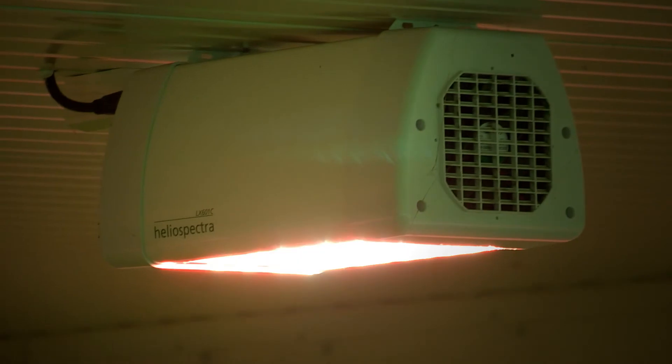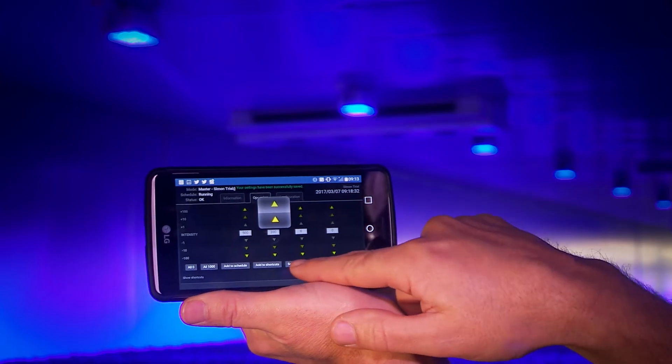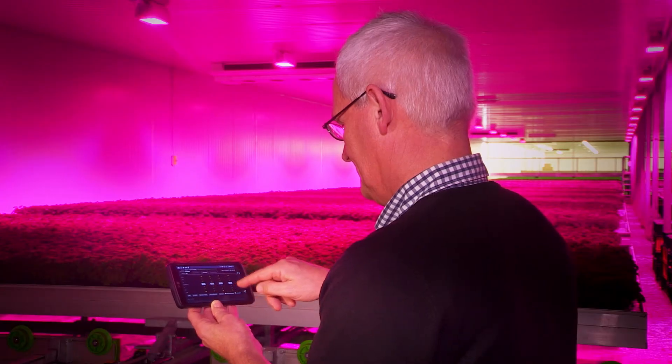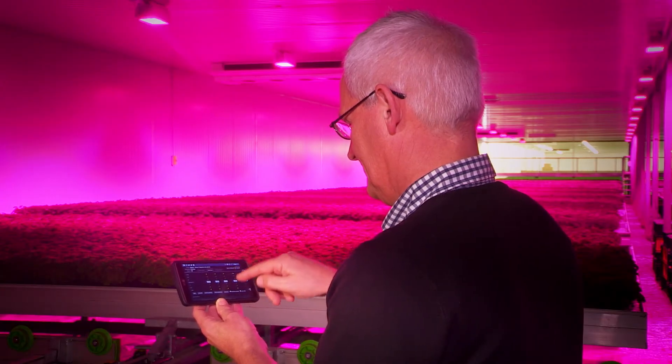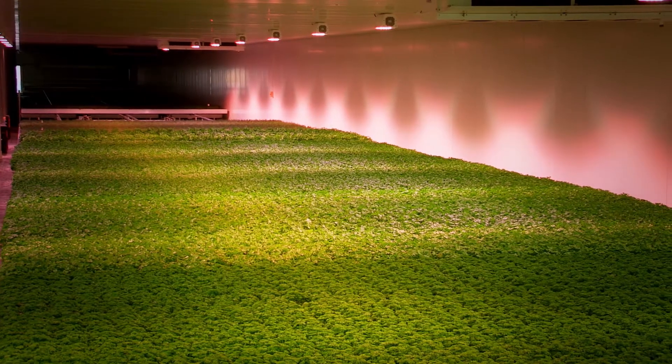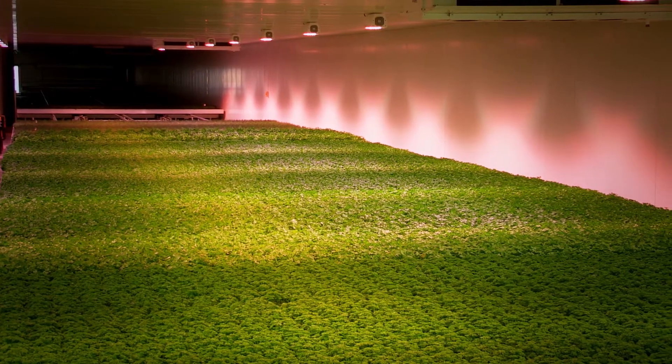We've got a lot of confidence going forward that we can really build on what we're doing now, and do that with Heliospectra. We formed a really good partnership with them straight off. We're only just beginning to touch the surface of what these lights can do, and we've been very impressed with the build quality as well. We're actually looking at taking this technology out into the glasshouse itself and using the ability to manipulate the wavelengths to create other benefits to our crops while they're growing under natural light.